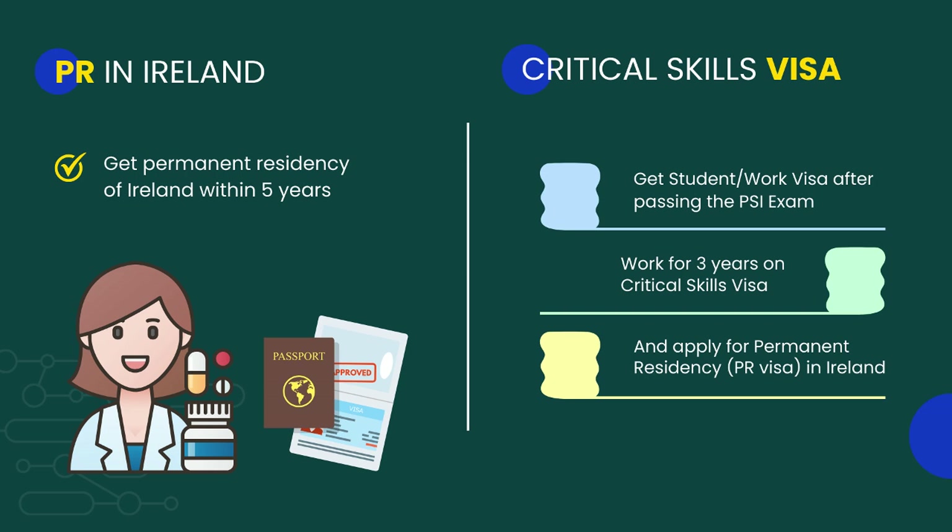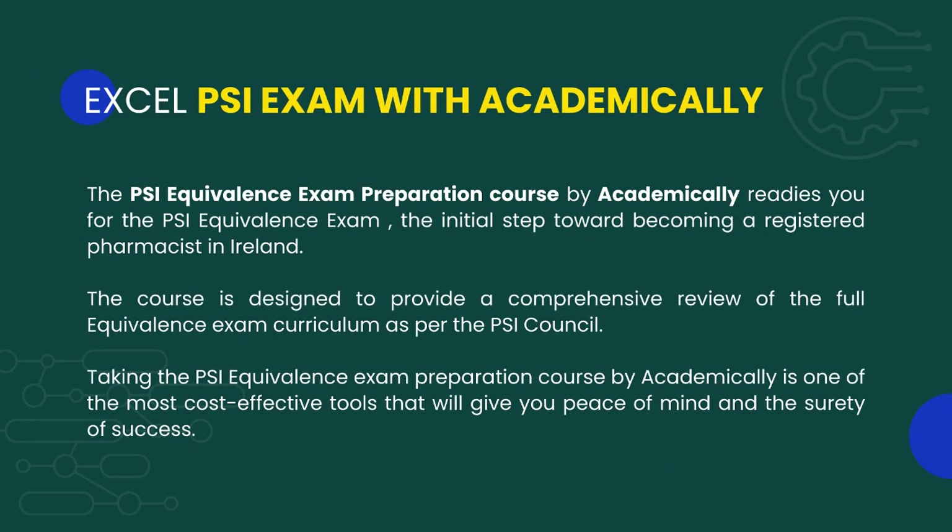Now let us talk about the PR options in Ireland. When you get registered in Ireland as a pharmacist, you can get a PR visa within five years. For this, you will have to work on a Critical Skills Visa for at least three years and then apply for a PR.